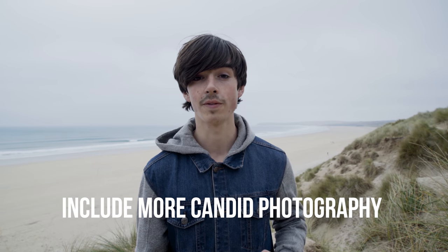Tip number two: include more candid photography. Depending on what type of photos the bride and groom want you to take, I'd still highly recommend taking as many natural candid shots as possible. This will give your photos a more realistic portrayal of the day's events.